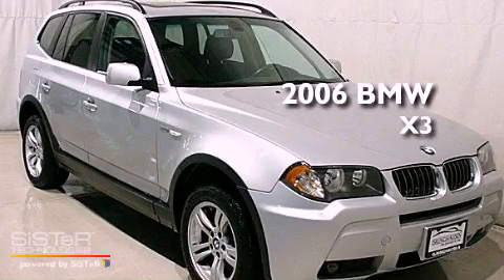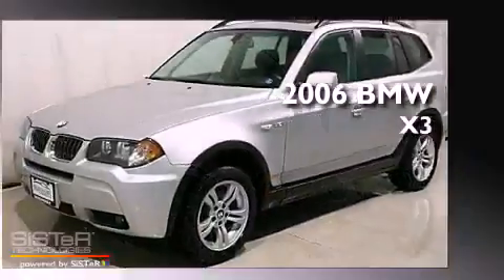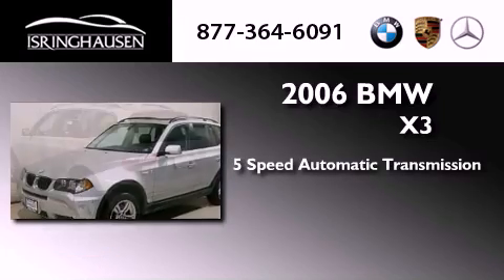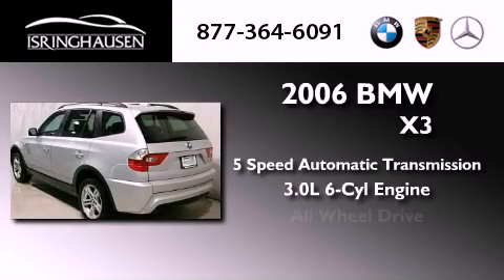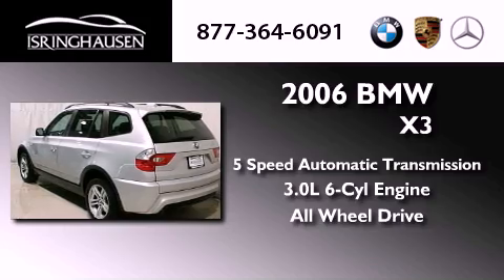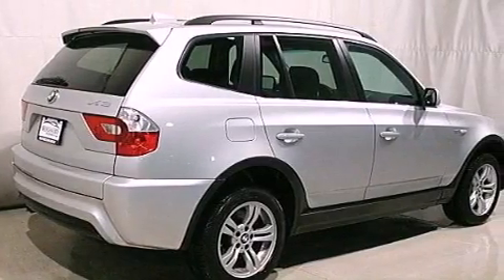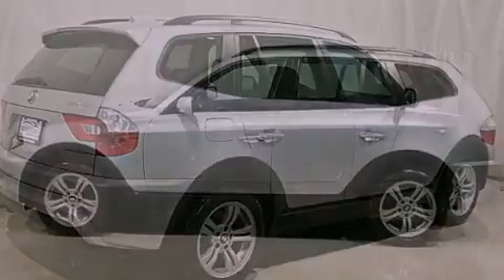This is a 2006 BMW X3. This car has a 5-speed automatic transmission, a 6-cylinder engine, and the added safety and control of all-wheel drive. Its top features include X-Drive and adaptive brake lights.